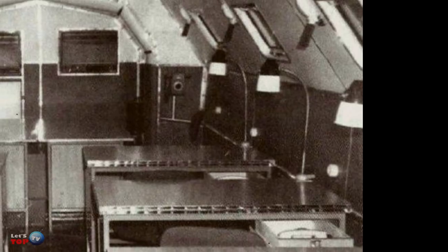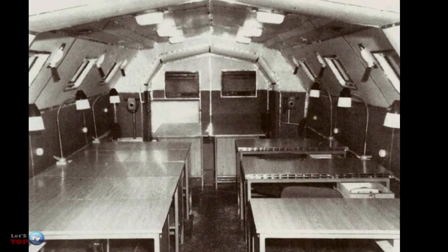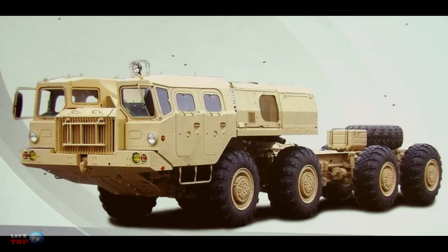How did this vehicle function internally? There were no special technical innovations of the Soviet era installed. It was planned to equip it with equipment necessary for specific tasks. Batteries were obligatory. The Redoubt couldn't provide the command point with electricity for a long time, as it required a lot of fuel — 88 liters per 100 kilometers, due to its weight.